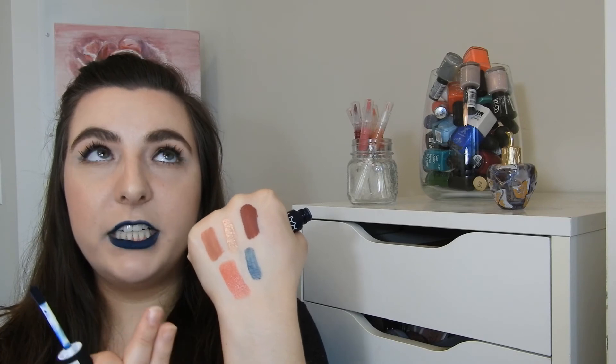However, when you first put this on your lips, you get a very sheer wash of color, and I was so disappointed. I was expecting this beautiful dark blue. Even though this looks quite navy, I would say it's almost like a very dark turquoise — it has a greenish tint to it, which I'm not sure if you can tell. But I feel like that's what it looks like in person, though maybe I'm just crazy.